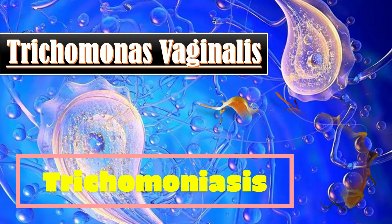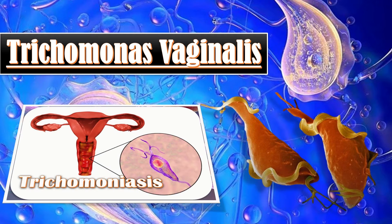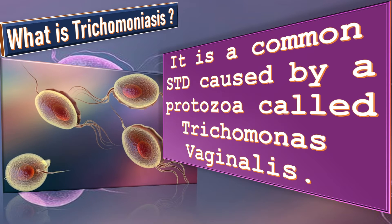Trichomonas vaginalis is an anaerobic flagellated protozoan parasite which causes trichomoniasis. Trichomoniasis is a common sexually transmitted disease caused by the protozoa Trichomonas vaginalis.